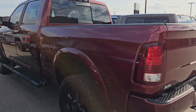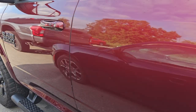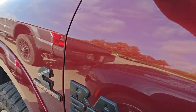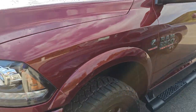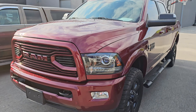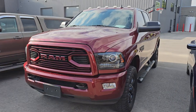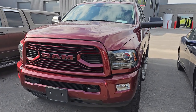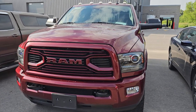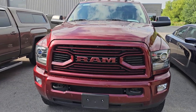This is a 2018 Dodge Ram — this is a Laramie Sport Package and it's got the Cummins diesel in it. This one has, I want to say, 28,000 miles. All these vehicles are going to be linked in the description below, so click the links. But this is the 2018 Ram 2500 — I think it's got 28,000 miles, don't quote me on that.